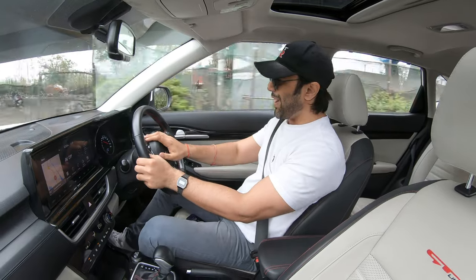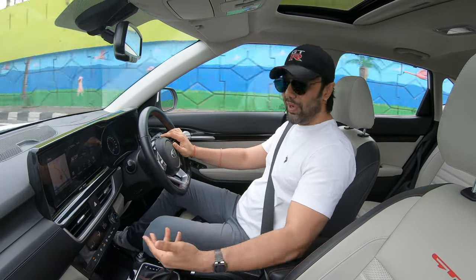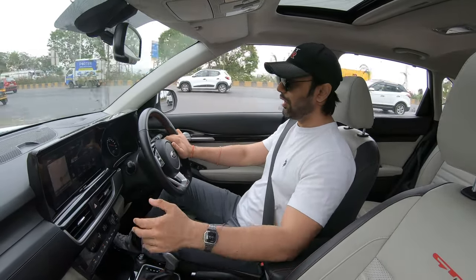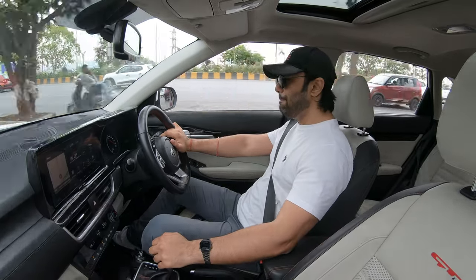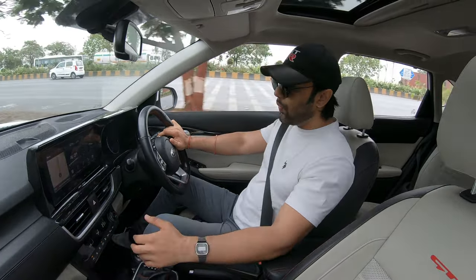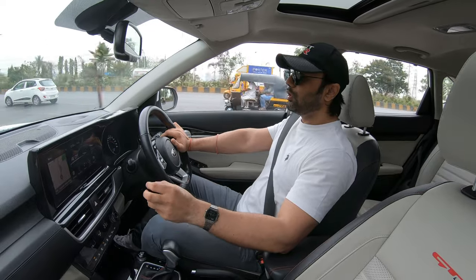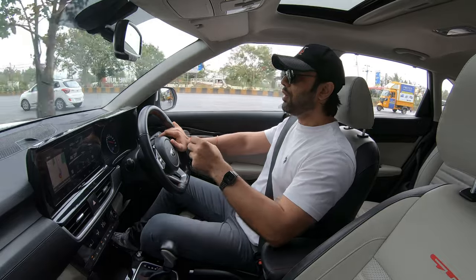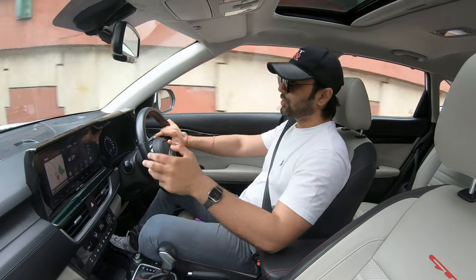So the Kia Seltos — how it feels to drive. This is the 1.4-liter turbo petrol motor with the 7-speed DCT gearbox, and let me tell you this is the most engaging car to drive out of all three. Not only is it the most powerful with the most fun gearbox, the car handles well too. The suspension needs a mention — though the ride quality has been compromised a bit for the stiffly-sprung suspension, it gives a really reassuring feel to the car when changing lanes as well as when you're out on the twisties.